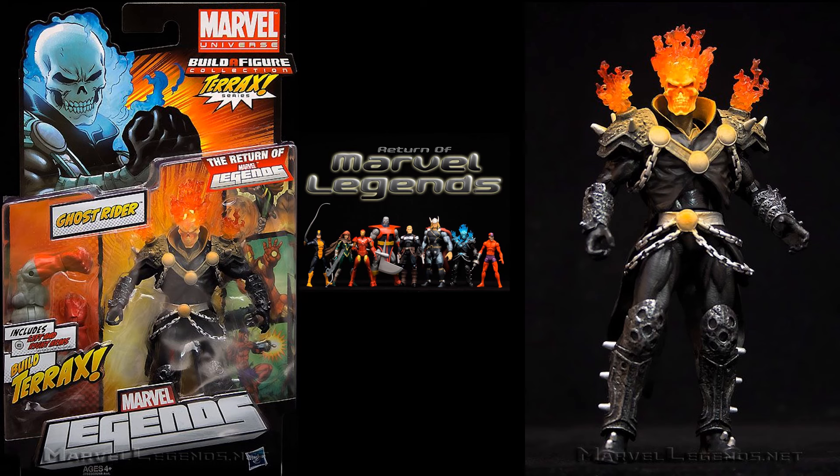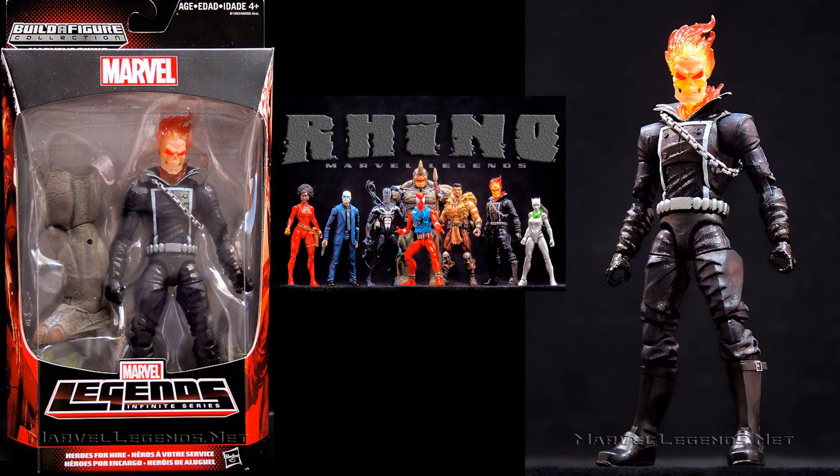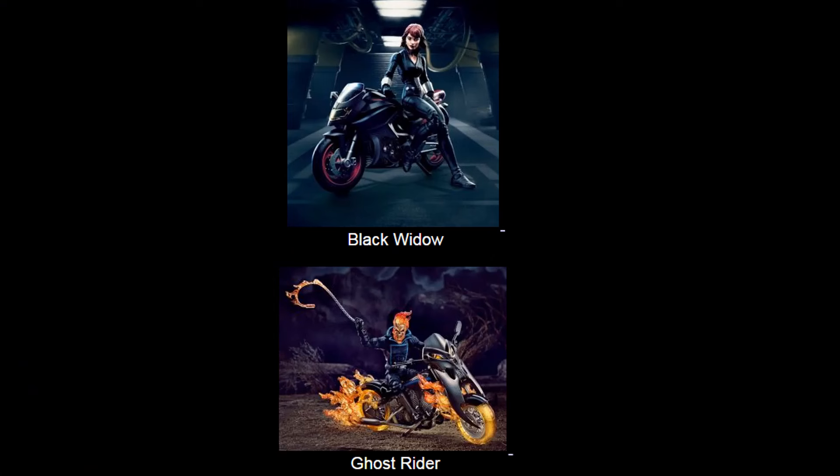In the Rhino build-a-figure wave we had a regular Ghost Rider figure. This was a very sought-after wave and figure. In this particular case he has the red glowing skull and his shirt color is white.